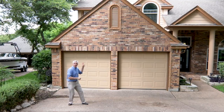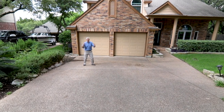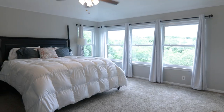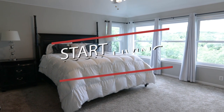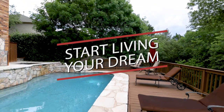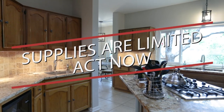Order now and I'll include this two-car garage. If you need more parking space, I'll include this driveway so you can park a few more cars. Stop wishing you had a home like this and start living your dream. Supplies are limited, so act now.